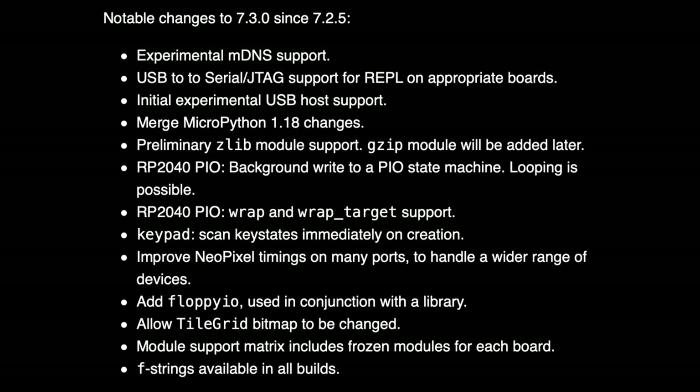7.3 added a bunch of stuff: floppy support, PIO support, merged MicroPython 1.18. A lot of boards — a lot of ESP boards — were added. A lot of graphic stuff was added. We added F strings to all builds, which came in recently. And Dan spent a bunch of time improving NeoPixel timing, so NeoPixels should work much better no matter what weirdo NeoPixel-compatible chips you're using.